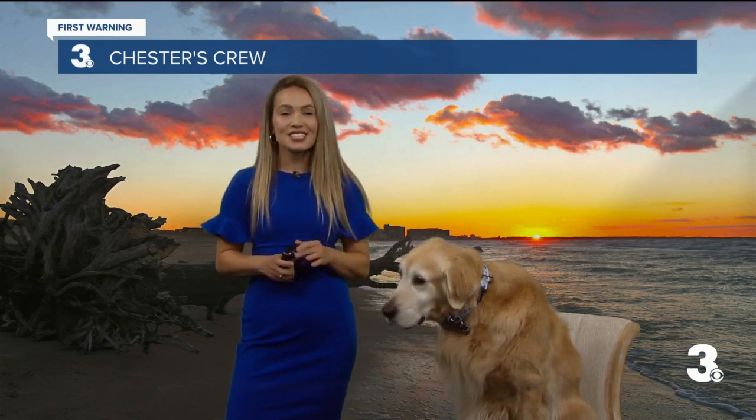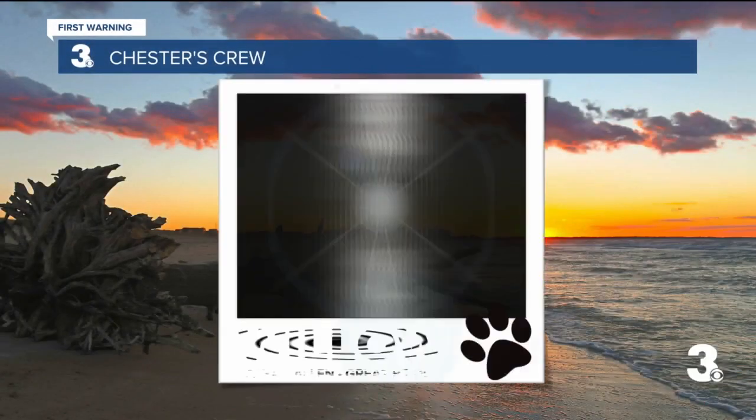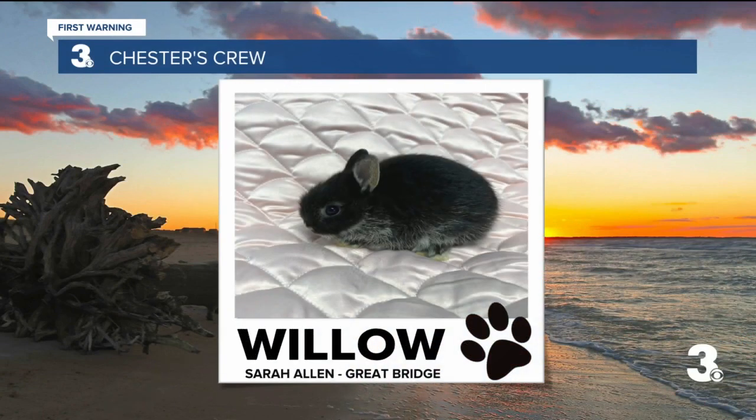Chester has been busy behind the scenes trying his best to get all of your wonderful pet photos here this morning. So Chester, let's see who's on your crew in this first edition, at least for this Saturday morning. We'll have more coming up in the next hour. So first things first, on this Saturday morning, we've got Willow.